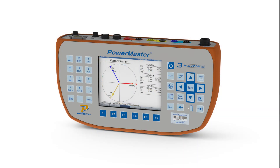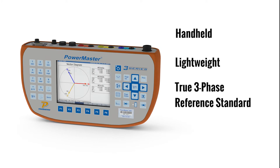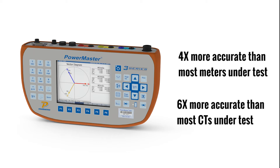The PowerMaster 3302 is a revolutionary piece of field test equipment which utilities use to verify billing and metering accuracy on revenue metering sites. It easily detects revenue loss by ensuring the metering site is wired correctly and that the meter and instrument transformers are accurate under real-world conditions. The PowerMaster 3302 is a handheld, lightweight device which features a true three-phase reference standard with 0.05% accuracy traceable to NIST, making it four times more accurate than most meters under test and six times more accurate than most CTs under test.